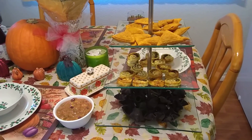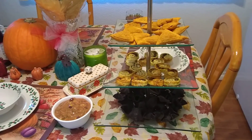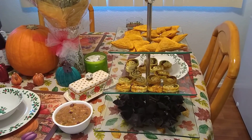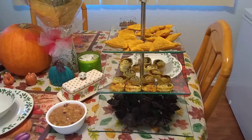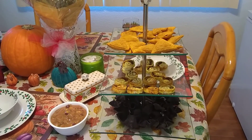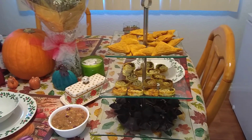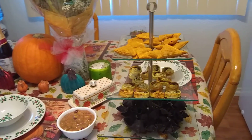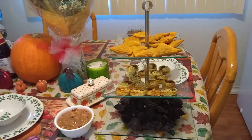Our turkey is cooking right now. My husband and I decided that we wanted to spend our first Thanksgiving with just the two of us. This is our first Thanksgiving together as a married couple, and we just kind of wanted to do our own thing. I hope you all are having a great Thanksgiving so far.